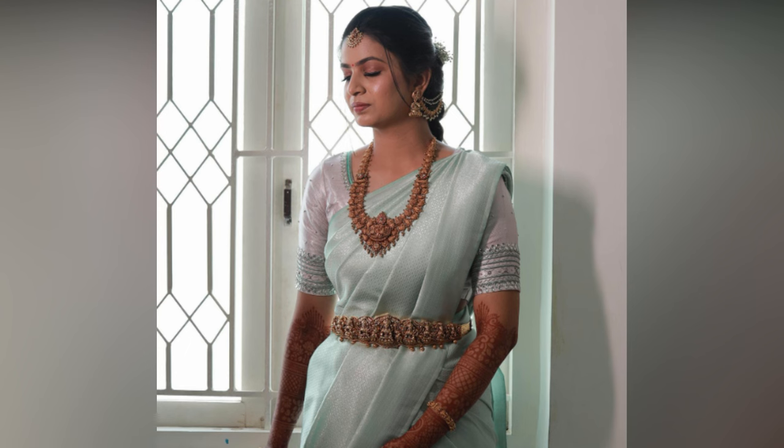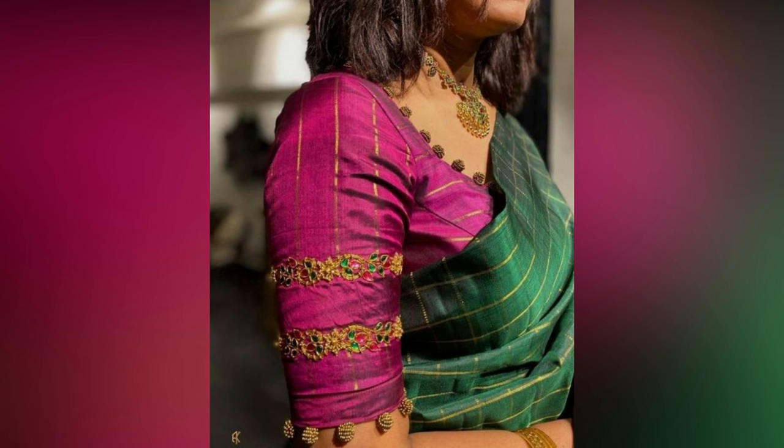So, in this video, we have compiled borderless silk saris styling with contrast blouses for your reference.